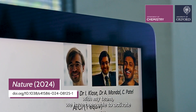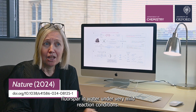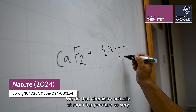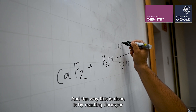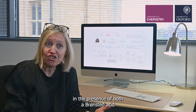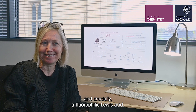More recently, with my team, we have been able to activate fluorospar in water under very mild reaction conditions. We do that chemistry at room temperature, so very different from the high temperature required to produce HF. The way this is done is by reacting fluorospar in the presence of both a branched acid and, crucially, a fluorophilic Lewis acid.